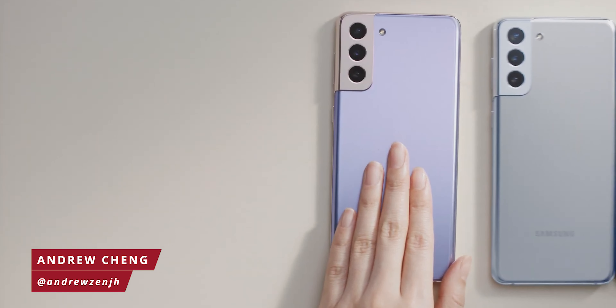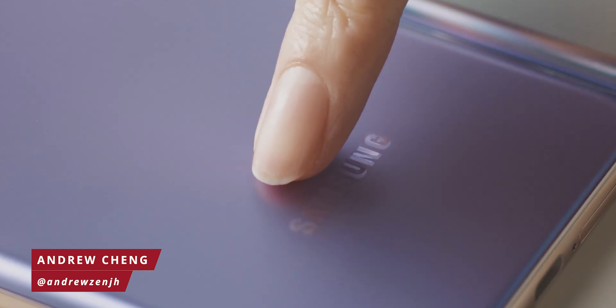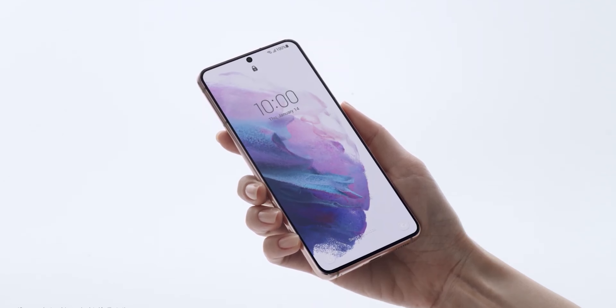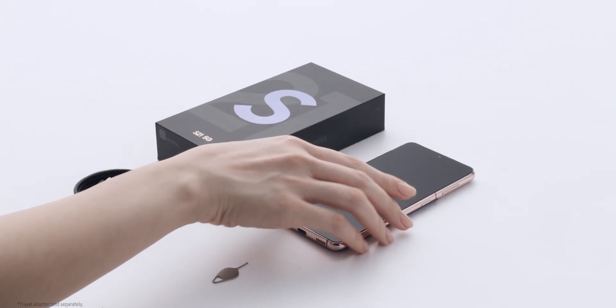And that is it for our review of the Samsung Galaxy S21. Like this video if you like it, subscribe to our channel if you haven't already, and always stay tuned for more good stuff to come.